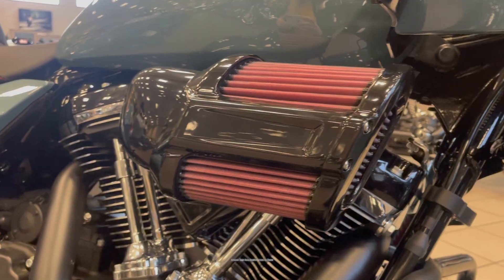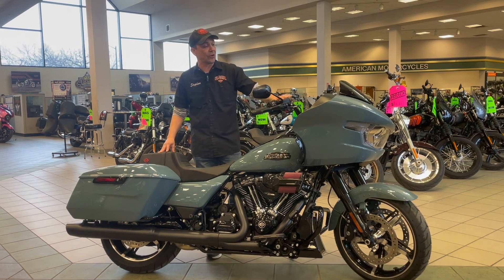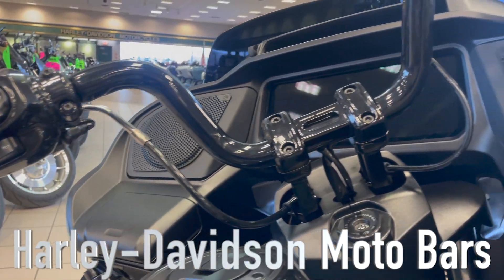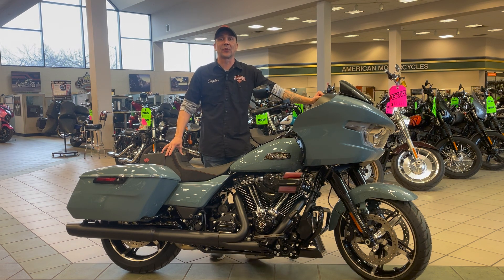It also has a Screaming Eagle Extreme Heavy Breather with the Screaming Eagle Pro Street Tuner. We also did Harley's new Motobars on this motorcycle. Come and check this bike out along with all the other 2024 motorcycles we have in stock.